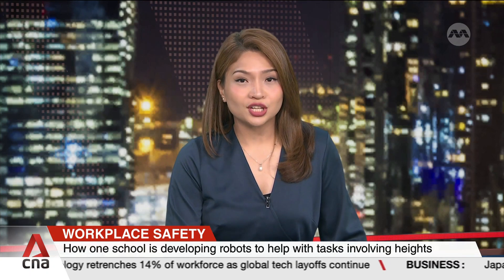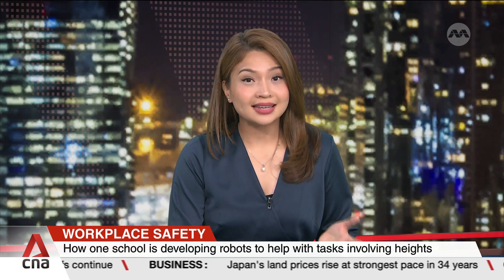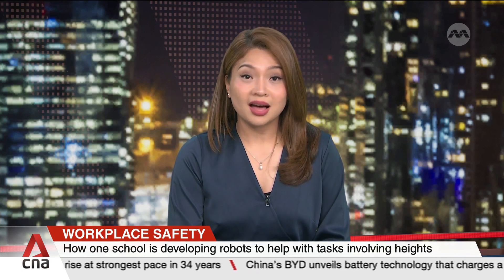The Singapore University of Technology and Design is developing robots that, in its words, take on jobs that are dull, dirty and dangerous. The new frontier is designing those that perform multiple functions. Alexandra Anand with more.